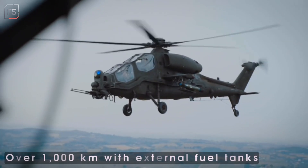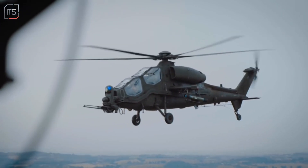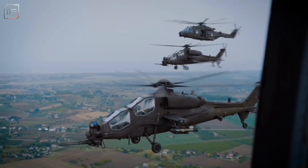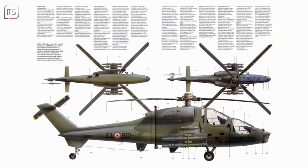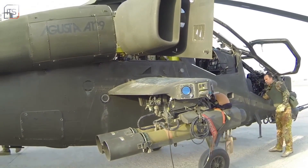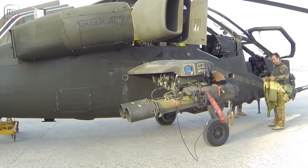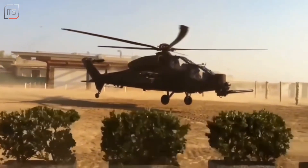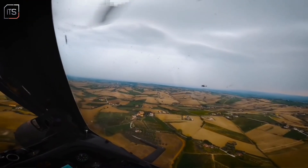The helicopter can self-deploy over 1,000 km with external fuel tanks and is transportable by C-130 aircraft, allowing rapid deployment to distant theatres. The latest variants, now known as AW129, feature more powerful engines, upgraded avionics and increased weapon payloads, keeping the Mangusta at the cutting edge of attack helicopter technology. The Italian army currently operates 48 Mangustas, split between the advanced AH-129D and AH-129C variants.